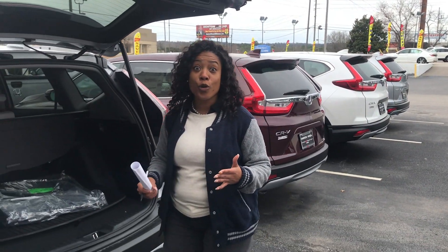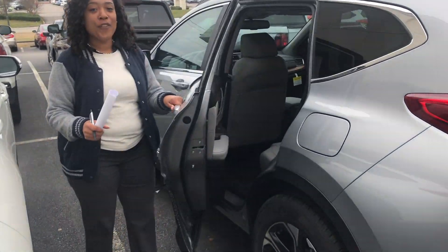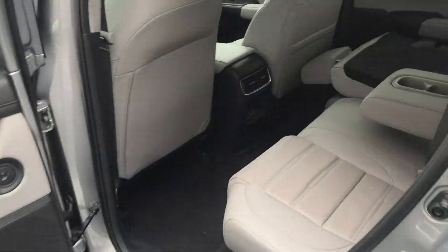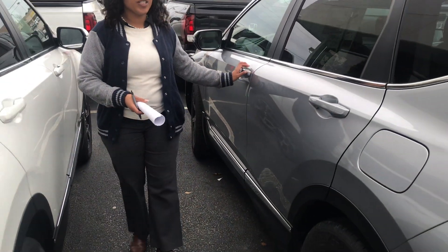You also have a very roomy situation going on with this car. The back seats are wonderful — check out that 90-degree angle. You even have an armrest with cup holders for your adults back there.